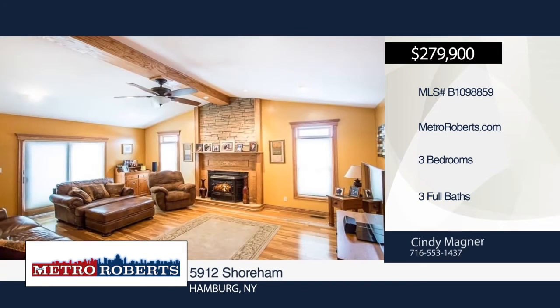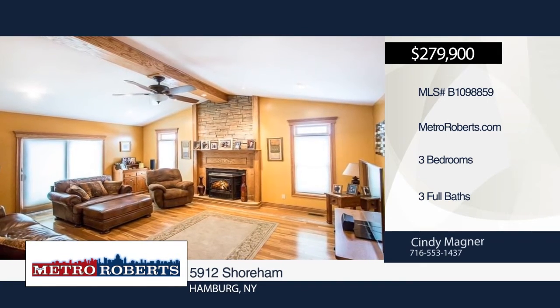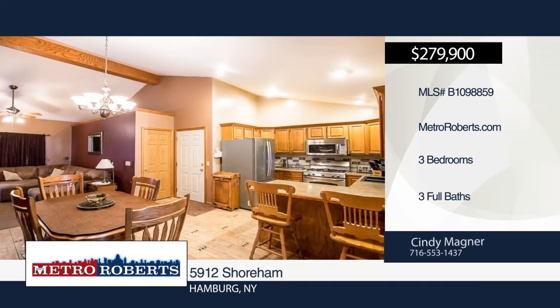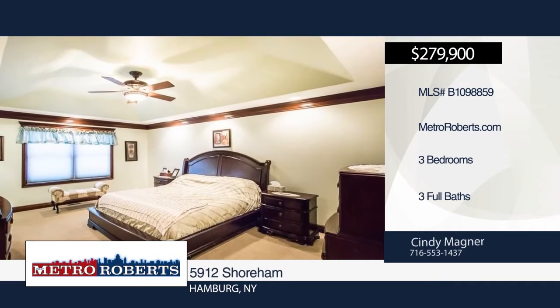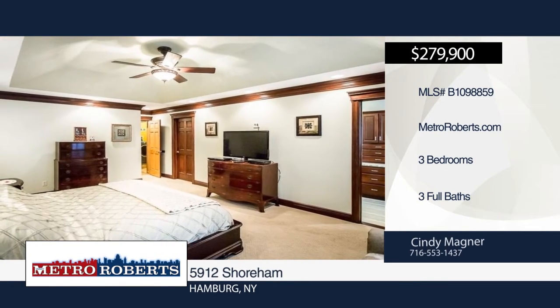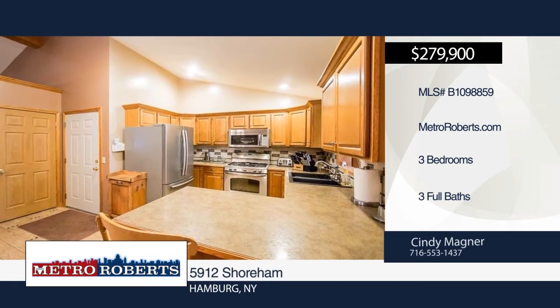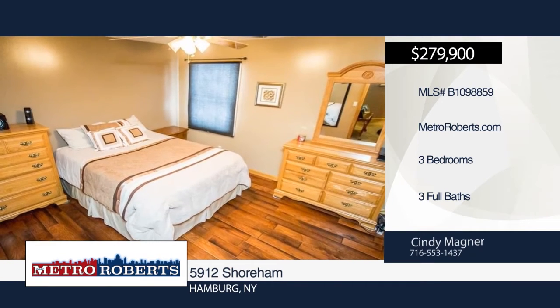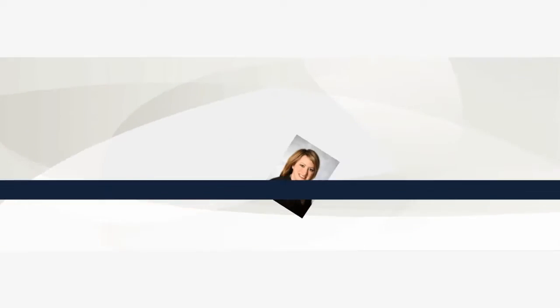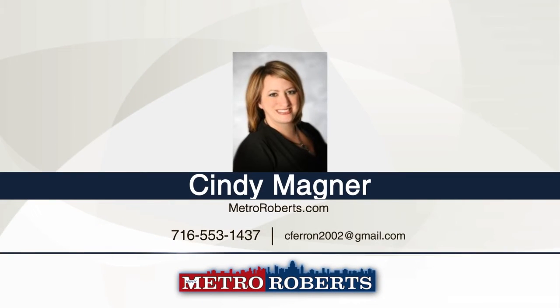Don't miss this meticulous three-bedroom, three-bath home with tons of upgrades. It boasts a kitchen with the family room on one side and the great room on the other. Additional features include first floor laundry, two master bedrooms each with their own bath, and stunning custom woodwork. This home overlooks a peaceful yard, and the concrete patio is great for those summer barbecues. This home will not disappoint. Schedule a showing today with Cindy Magner.